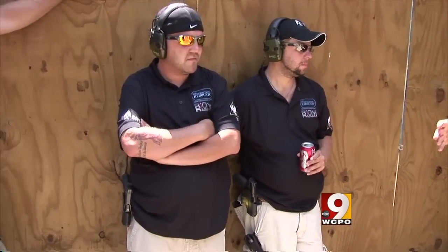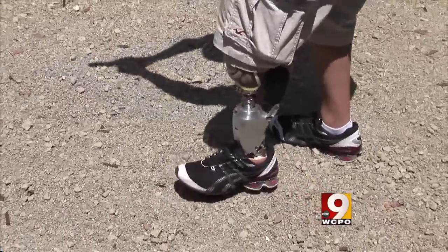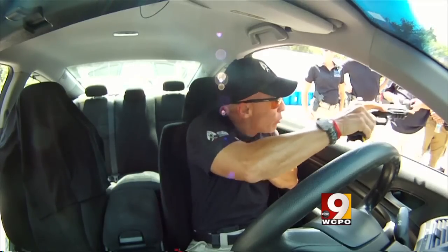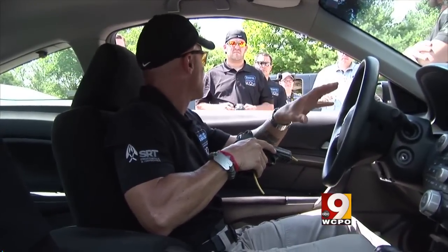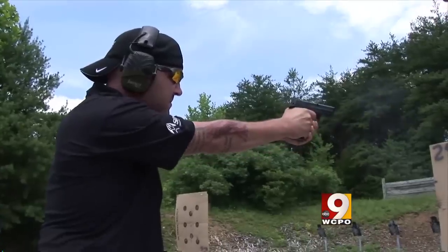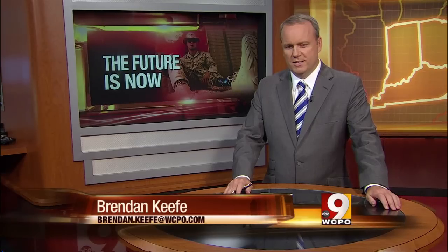Tactical Defense Institute and SRT are now offering a firearms course just for amputees, training them to carry a gun anywhere they need to and never get tied up. Sergeant Smith, slipping on his bionic leg, can keep up with just about anyone. He is returning to active duty at Fort Sam Houston in Texas, and as an infantry sergeant will likely head back to combat as a squad leader. Tactical Defense Institute and SRT Prosthetics have scheduled their first official amputee firearms training camp for next spring in Adams County.